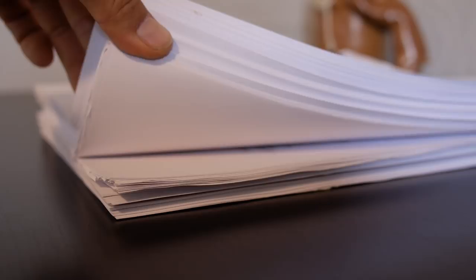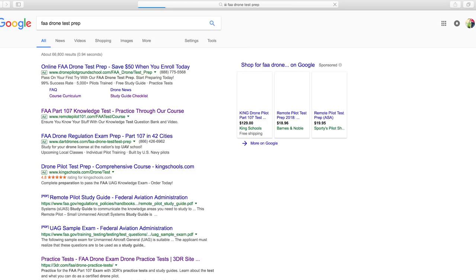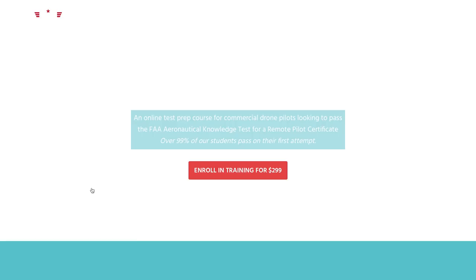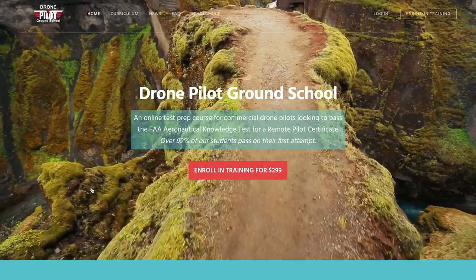After reading the FAA study guides for several days I found myself more confused than at the beginning when I knew nothing. My frustration led to procrastination, and a week before my scheduled test I hadn't accomplished anything — zero progress. So at that point I decided to change my strategy and take an online course. A quick Google search helped me find Drone Pilot Ground School, one of the most reputable study courses online, and I enrolled. It was the right decision for me.